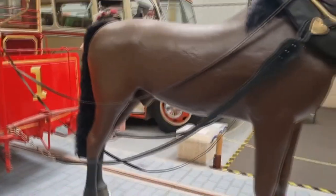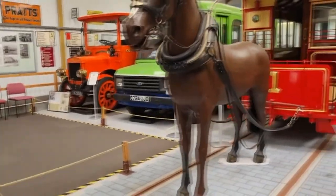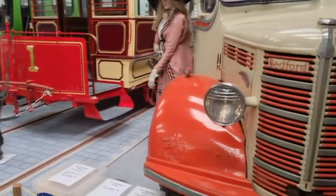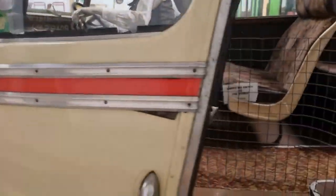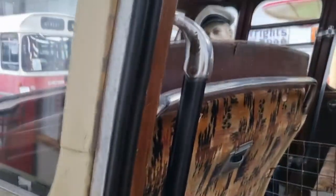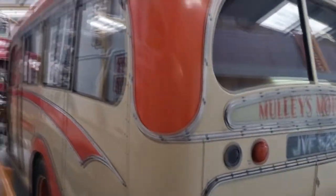Look at this tram — it actually has a horse. A horse used to pull it. The horse used to pull the whole tram before they became electrified. This is a nice one — you can actually see inside, which is cool. Look — it's quite posh in there. And ashtrays — when you could actually smoke on the buses.